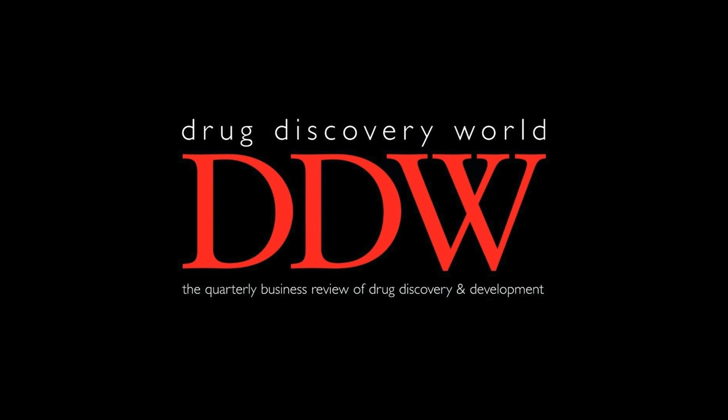If you've enjoyed this episode, you can subscribe to Drug Discovery World free of charge by visiting ddw-online.com, where you can also view all of our articles including references and images, and download the original PDFs. You can find the links in the show notes. If you're enjoying the podcast, do leave us a review and subscribe, and you can follow us on LinkedIn and Twitter too. Thanks for listening, and we'll hope to see you in our next episode.